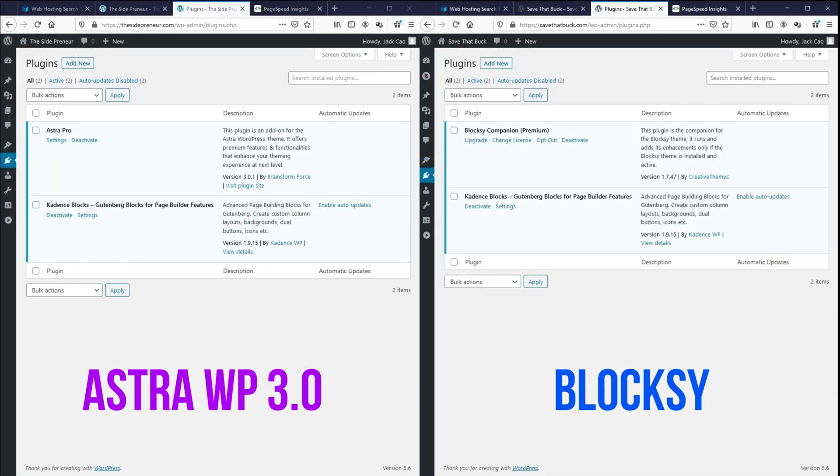Let me take a pause to show you that I've installed two plugins for each of the themes. The first plugin is the pro version of the theme — for Astra it is Astra Pro, and for Bloxy it is Bloxy Companion Premium. The second plugin is called Cadence Blocks, which will help me build up the website much easier. Because this is a third-party plugin, it is still created under Gutenberg Blocks, which gives us an objective view on how well these two themes perform. I wanted to show you what I've installed on the backend so you know that the test is not skewed towards either of the themes.